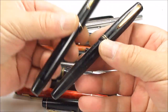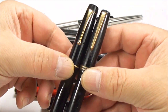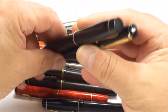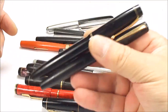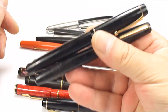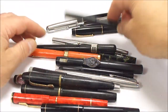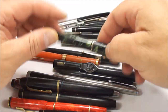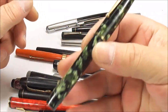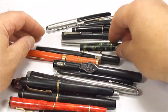We've got two lovely everyday pens — two Parker Victories. If you look at the clip, one's an earlier model, one's a later model. Once we've restored them, they're a lovely everyday workhorse fountain pen. We've also got another Parker 45, and a lovely little Waterman's fountain pen in this green marble. That'll be a lovely pen once we've restored it.